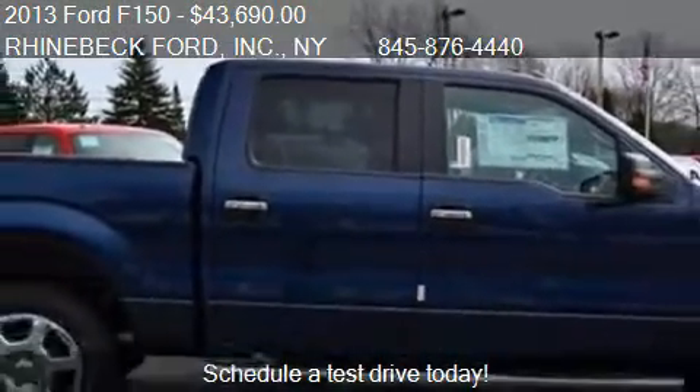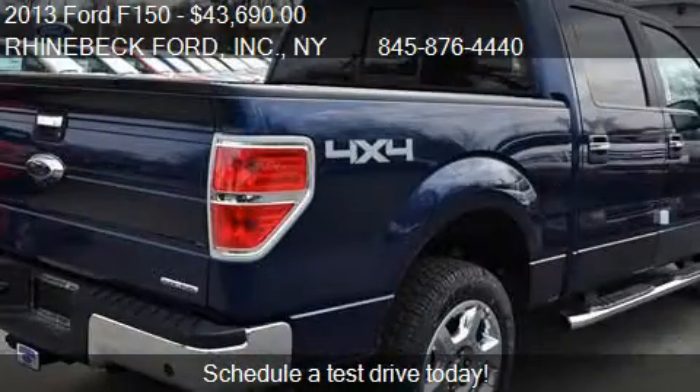This 2013 Ford F-150 has just over 21 miles.